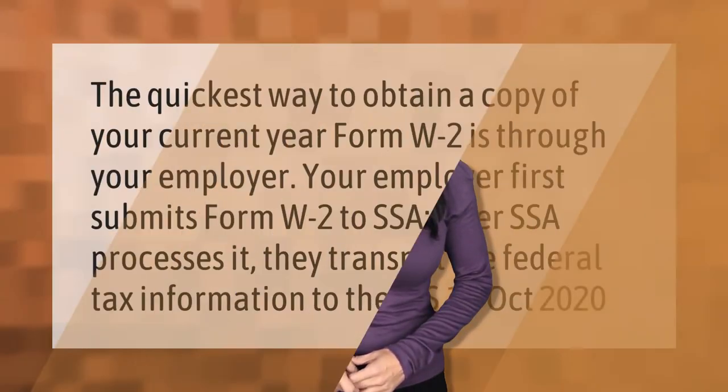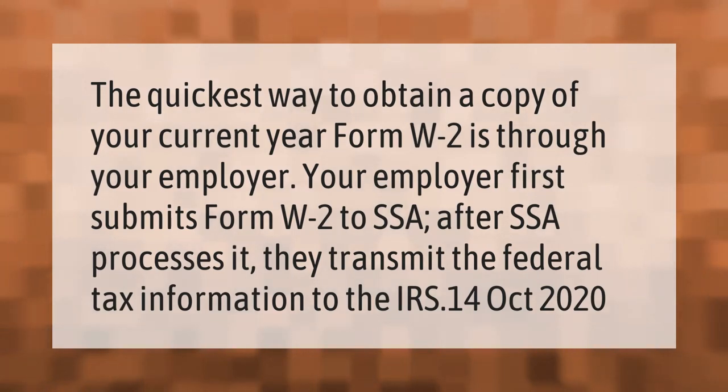The quickest way to obtain a copy of your current year Form W-2 is through your employer. Your employer first submits Form W-2 to SSA; after SSA processes it, they transmit the federal tax information to the IRS.